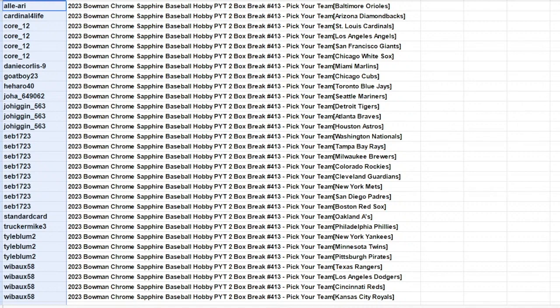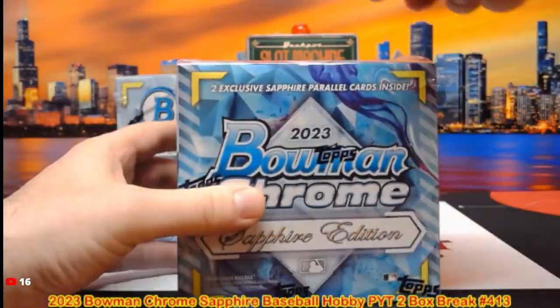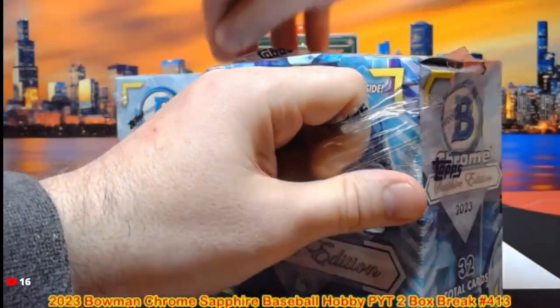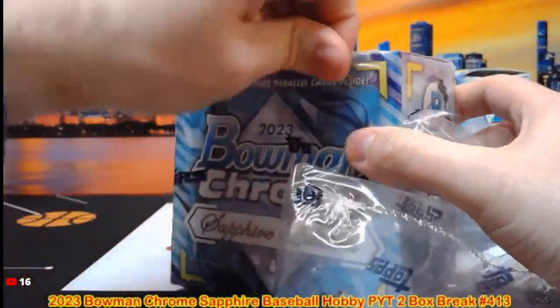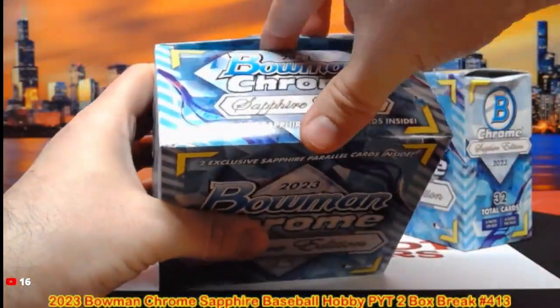All right, here we go — this is the 2023 Bowman Chrome Sapphire 2 hobby box break, py t413. Good luck to everybody in this one. Get those guesses in for the player on the last of the sapphire color parallels — should have two per box. 32 cards per box, eight packs per box, four cards per pack.